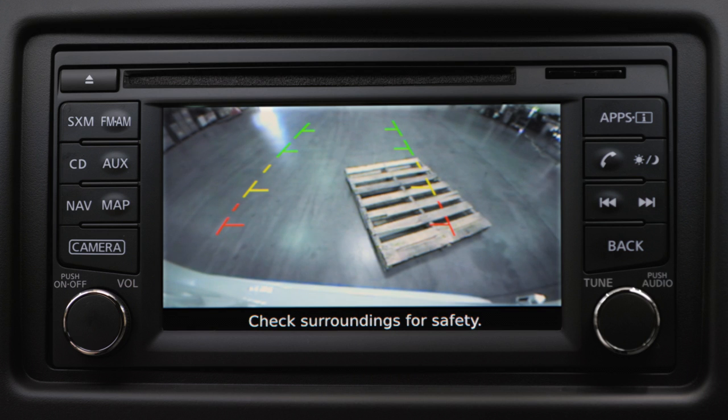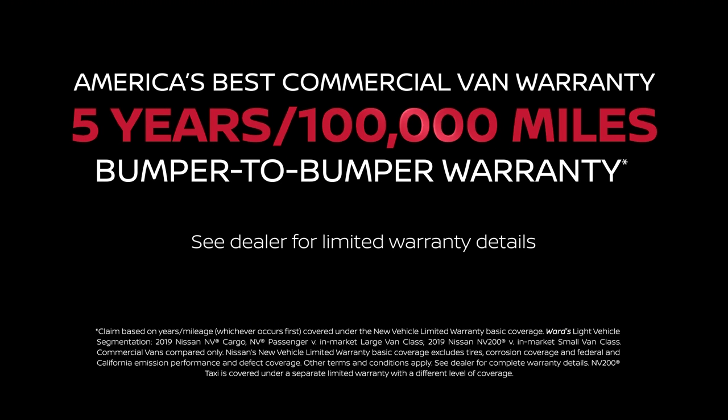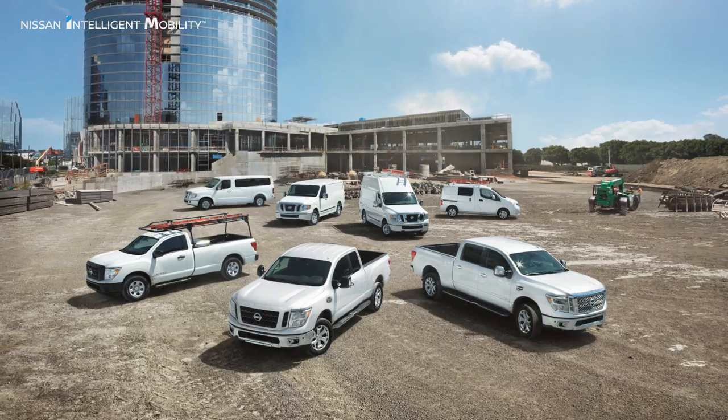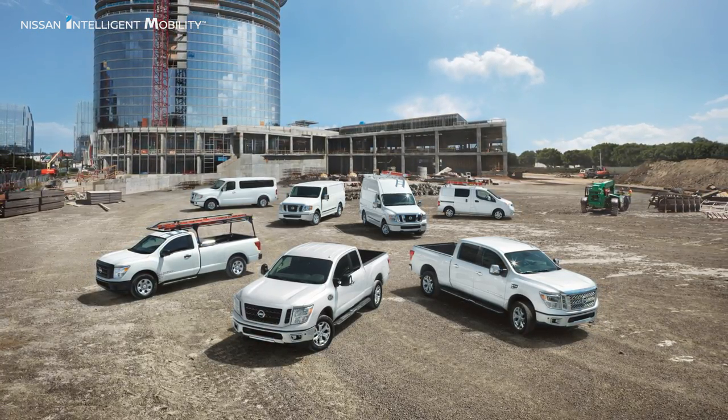The Nissan NV Cargo is covered by America's best commercial van warranty, featuring a five-year, 100,000-mile bumper-to-bumper limited warranty. Ask your Nissan business certified dealer for details. Nissan commercial vehicles feature a full lineup of trucks and vans to suit your business needs.